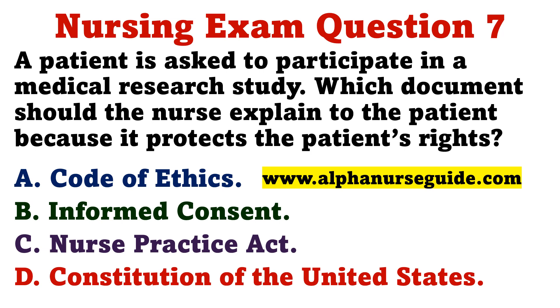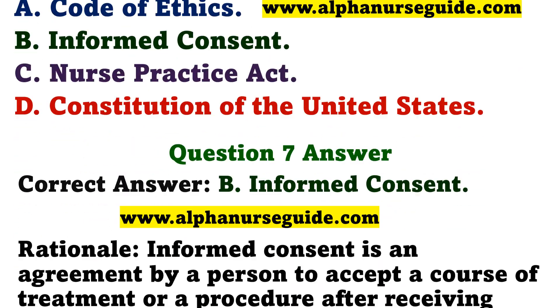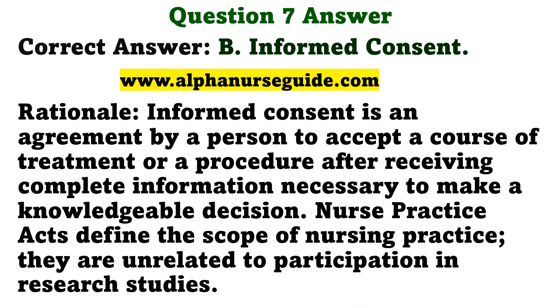Question 7. A patient is asked to participate in a medical research study. Which document should the nurse explain to the patient because it protects the patient's rights? A. Code of ethics. The correct answer is B: Informed consent. Rationale: Informed consent is an agreement by a person to accept a course of treatment or a procedure after receiving complete information necessary to make a knowledgeable decision. Nurse practice acts define the scope of nursing practice; they are unrelated to participation in research studies.